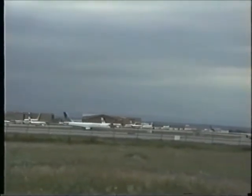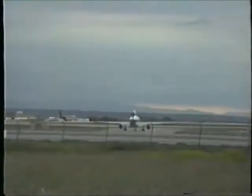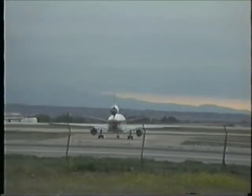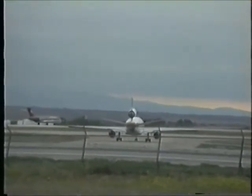United 496 taxi. United 178, you copy? You can plan 35 right now for departure, United 178, and I'm going to get you up Zulu as soon as I can. Just hold there.